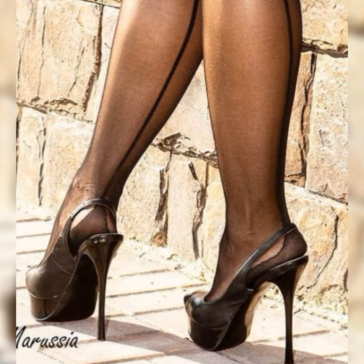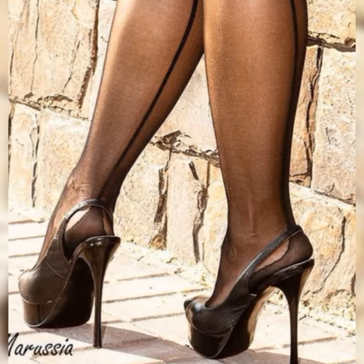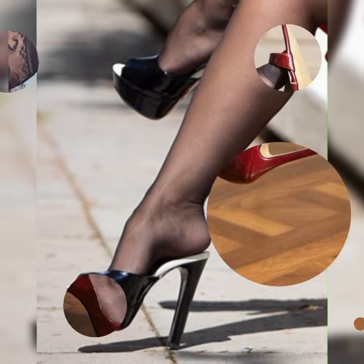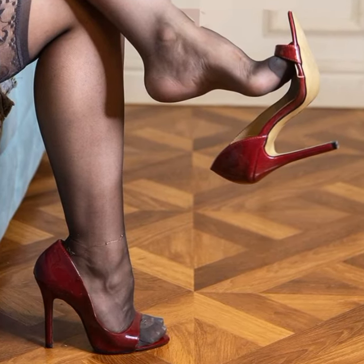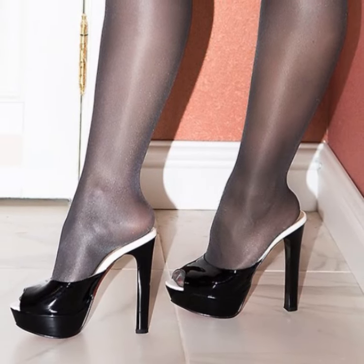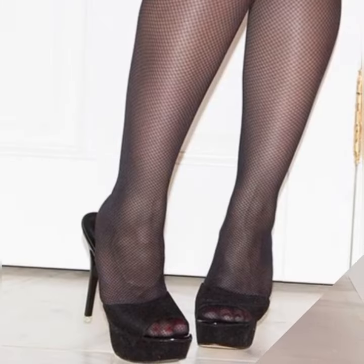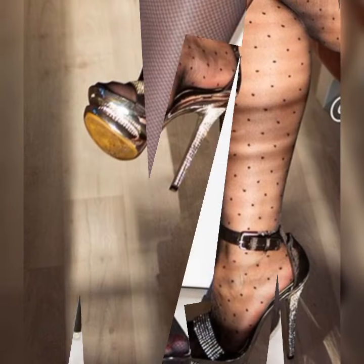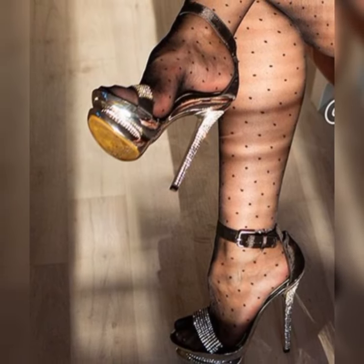When it comes to materials, the options are endless. You have got pumps made from luxurious leather, suede, patent leather, and even fun fabrics like velvet or satin. And the color choices — prepare to be amazed. From classic black and nude to vibrant reds, blues, and even animal prints, there are pumps to match every mood and style.